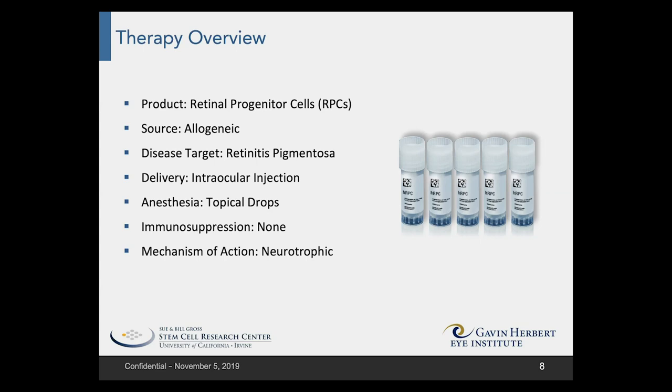The disease target is retinitis pigmentosa. The delivery is through intraocular injection into the vitreous cavity, just as was seen in the rats, and this can be performed in the office setting using topical numbing drops.